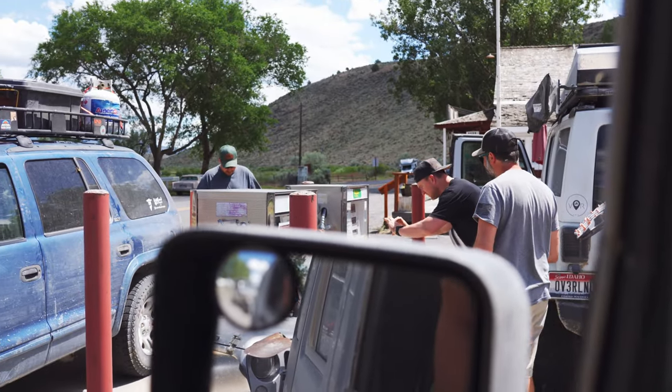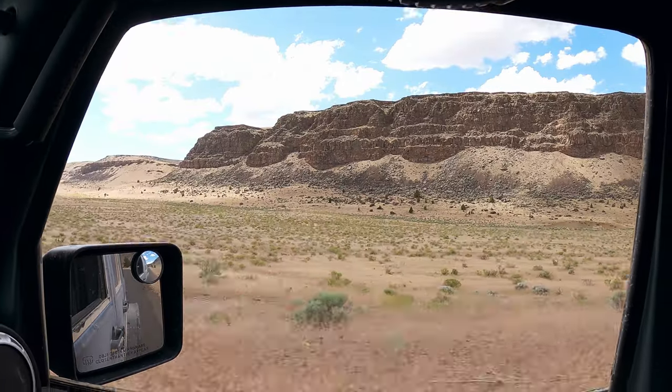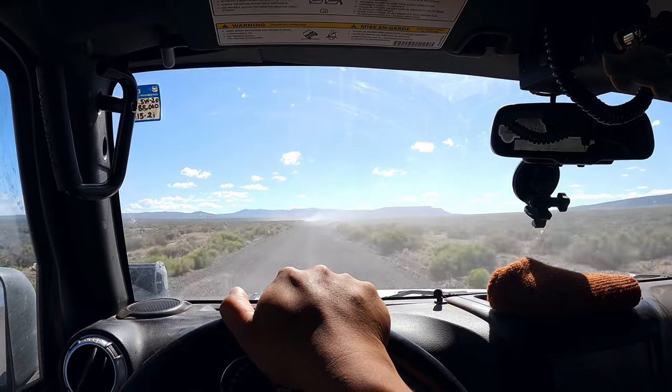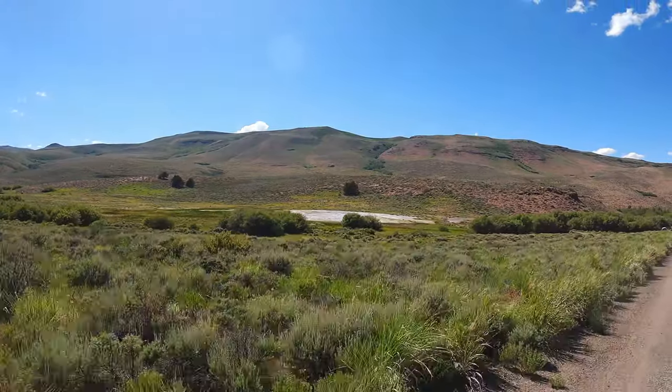We gassed up at French Glen and quickly had lunch. After lunch, we hit the road towards Heart Mountain Hot Springs. I didn't film much on the way there since the road was just covered with dust. After an hour of driving, we finally reached the Hot Springs.